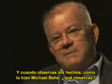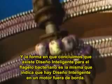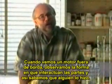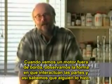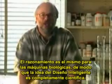Now, when you observe the facts, as Michael Behe has done, what do you observe? You observe this incredible pattern of interrelated complexity. And the way we conclude intelligent design for the bacterial flagellum is the same way we conclude intelligent design for an outboard motor. When we see an outboard motor, we see the way the parts interact and so on — we know somebody made that. The reasoning is the same for biological machines.